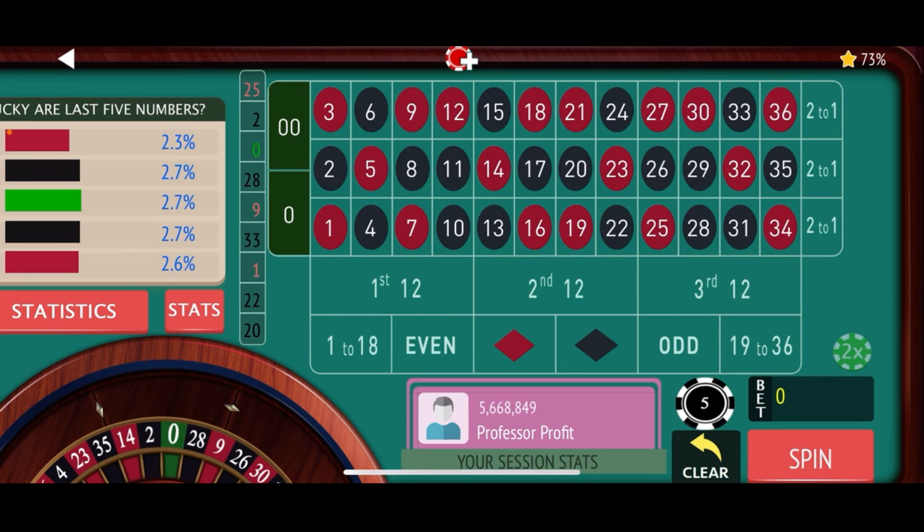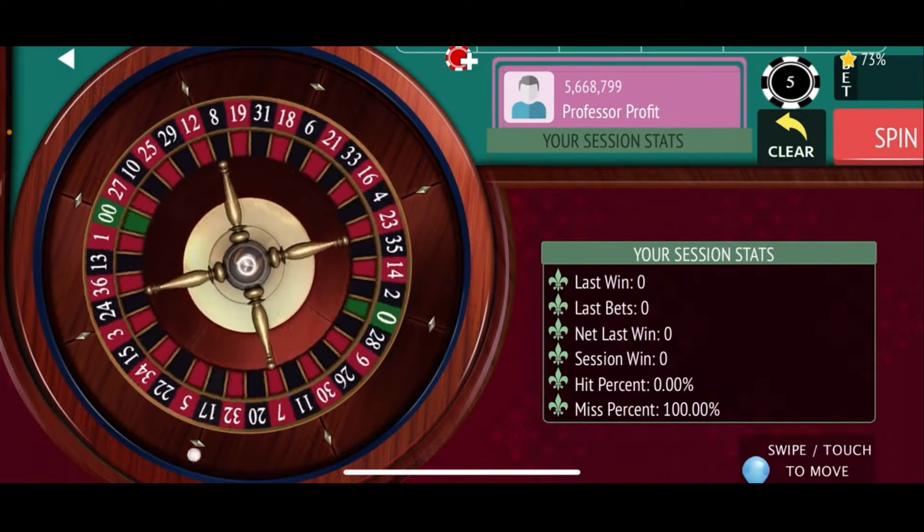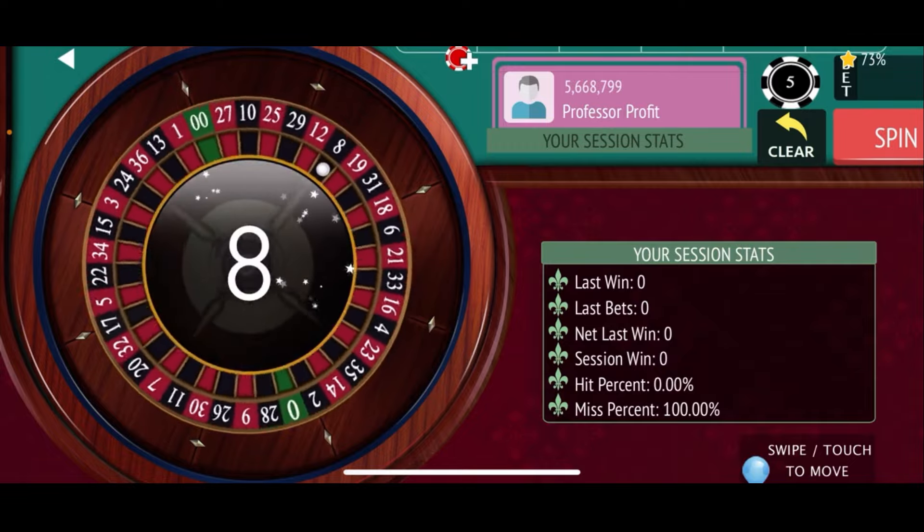Here's how we bet it — these are $5 units. We'll start with $10 on the 2-6 corner bet and also the 7-11 corner bet. Then $5 on a street bet — let's go 7-9. Then we do the same thing in the second dozen: the 14-18 and 19-23 corner bets, and $5 on the 16-18 street bet. That's a $50 bet total.